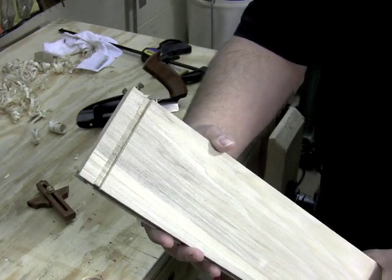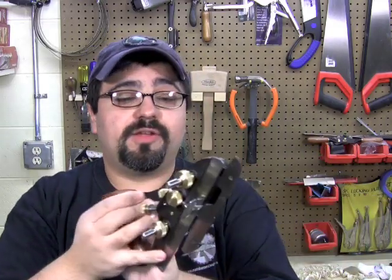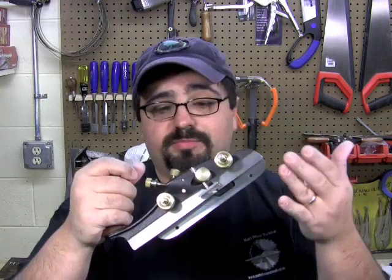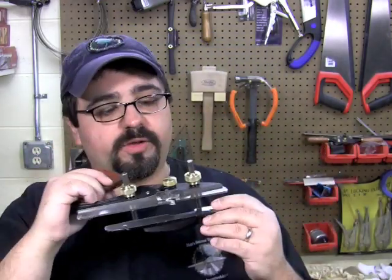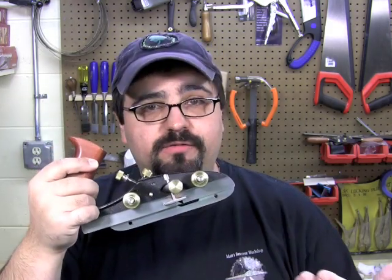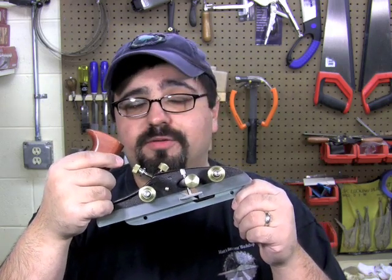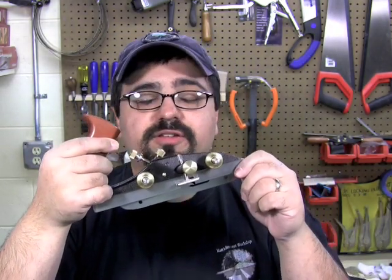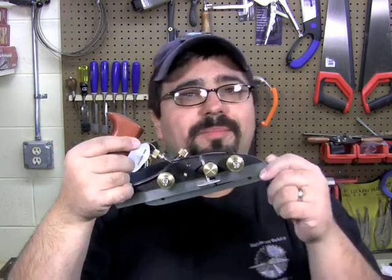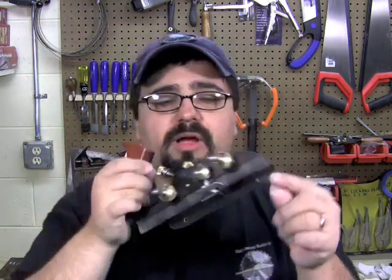So the plow plane — very specialized, does the one thing very, very well. Maybe two things if you consider it potentially as a philister plane, but when it comes down to it, this is probably the grooviest plane out there. Regardless of whether you get a modern version like this Veritas one or an antique one, there's a big resurgence happening. A recent article in Popular Woodworking talks about a whole family of plane makers — including a teenage son making some that are just absolutely gorgeous. At one point these were a big status symbol. Hopefully I've explained a little bit about what a plow plane does. You can reach me at Matt's Basement Workshop at gmail.com.